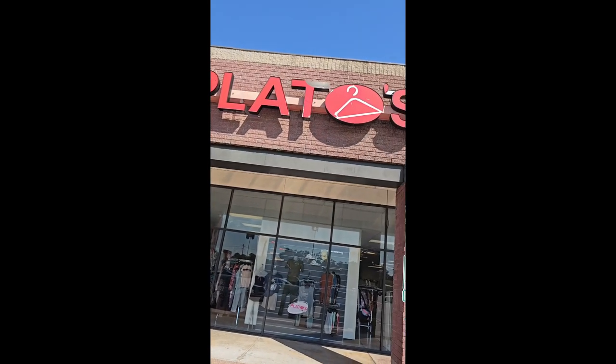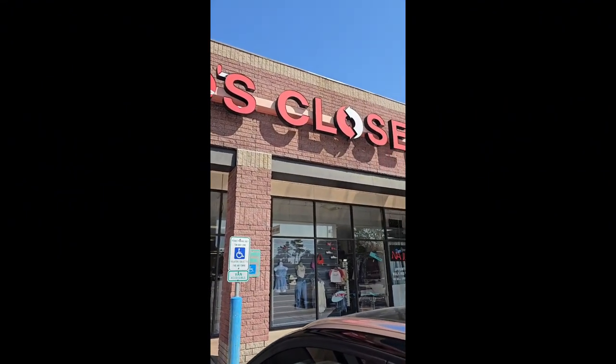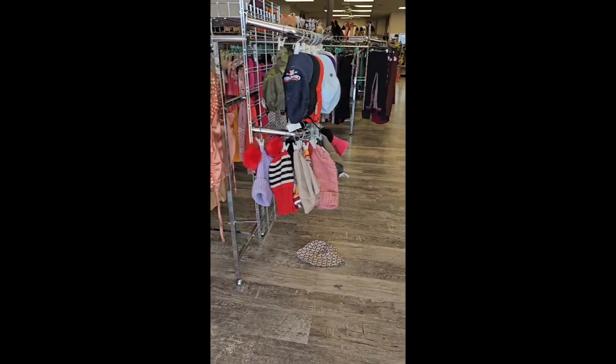I've passed by this location in particular a thousand times and never just stopped in to see what it actually was. This particular store is located on 1960 East, close to Deerbrook Mall.